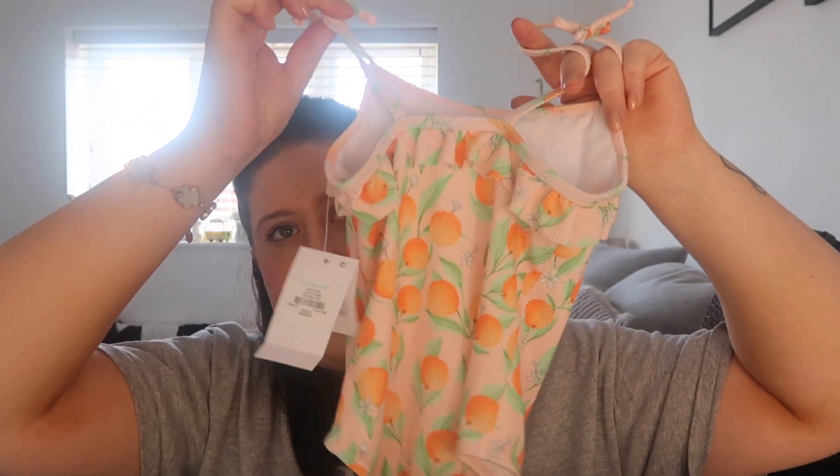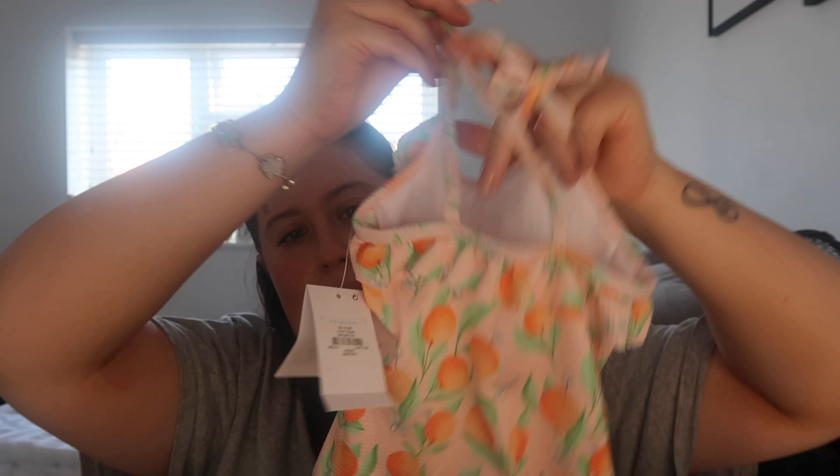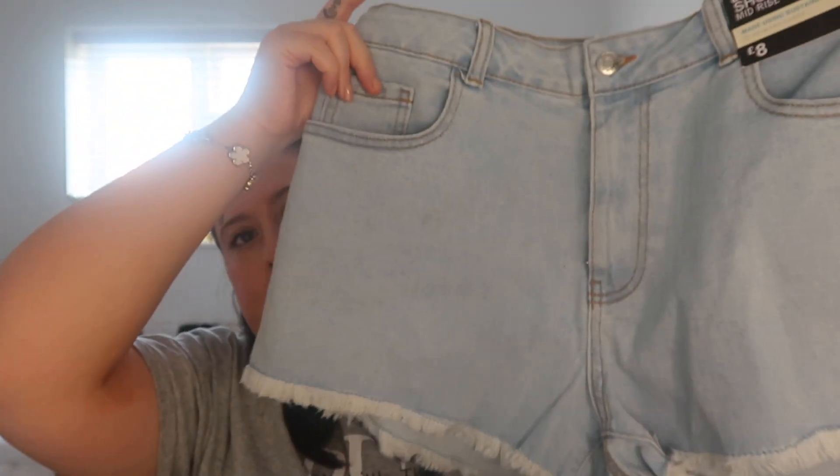I got the girls some costumes - Livy's got this cute little one for six pounds. We've also got this little naked lady ornament - you'll see it in the vlog, it was funny - a pound! I got myself some denim shorts, really nice - eight pounds. Primark was really popping off, it was really good!